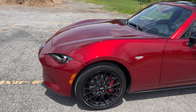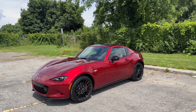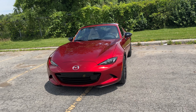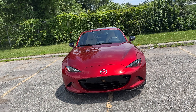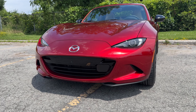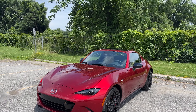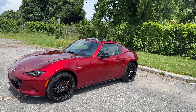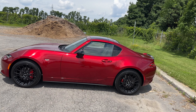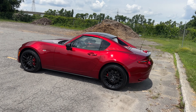We've got the BBS wheels with the Brembo brakes right there — it looks fantastic. What a nice red color this is. I love the slight redesign, the slight facelift they've done here on the front as well. Looks very aggressive. You kind of get like a front splitter there on the bottom that just looks amazing.